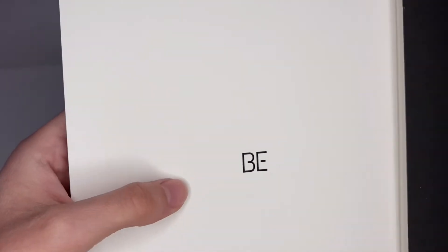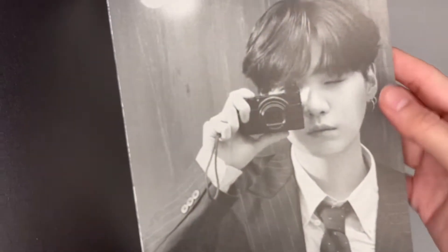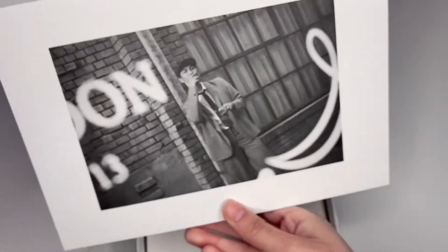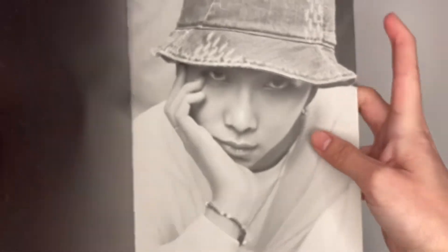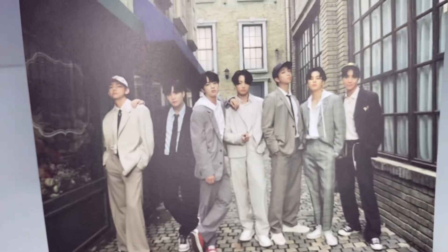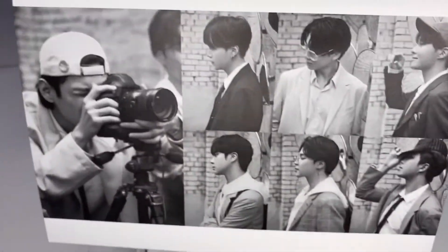So then this ends, and then you see this. A lot of people think their album is broken — it's not broken. You can actually take these out and put them on your walls, which I think is really cool. I really like this one. I think this is the same as the poster too. Here we have more pictures.